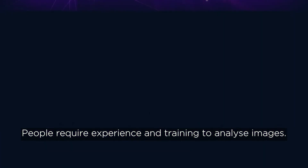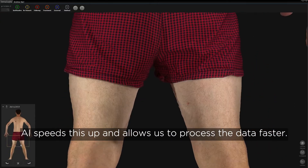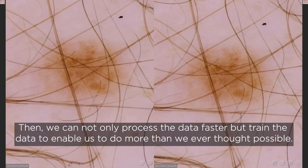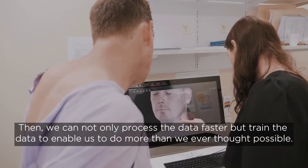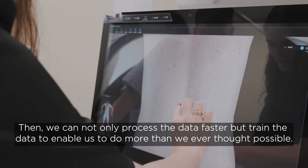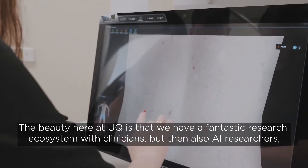People require experience and training to analyse images. AI speeds this up and allows us to process the data faster. Then we can not only process the data faster, but train the data to enable us to do more than we ever thought possible.